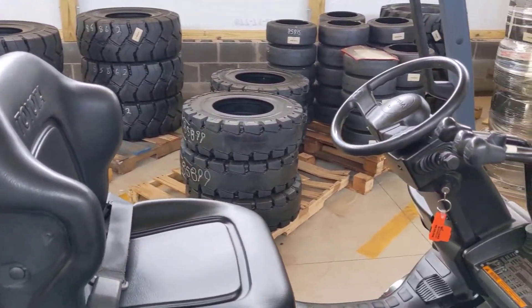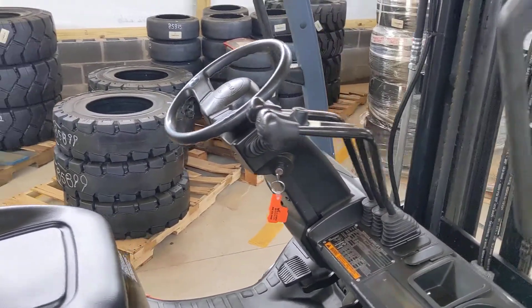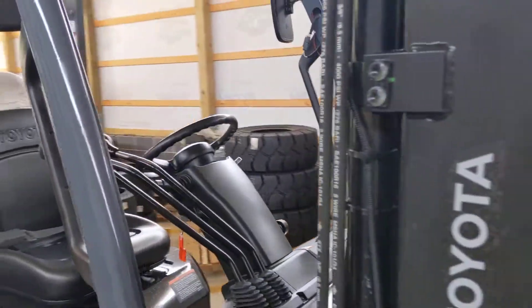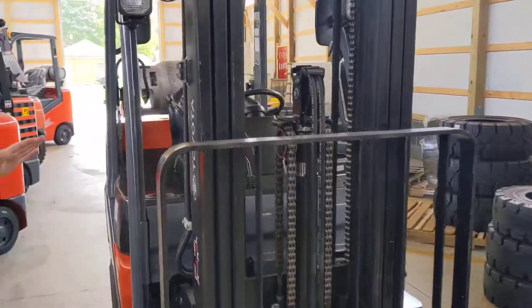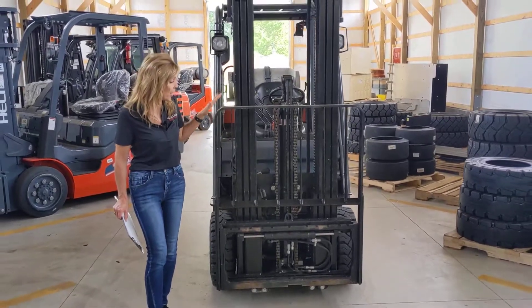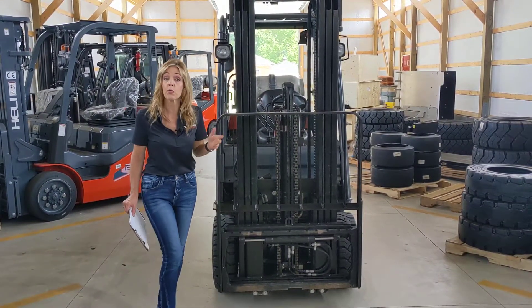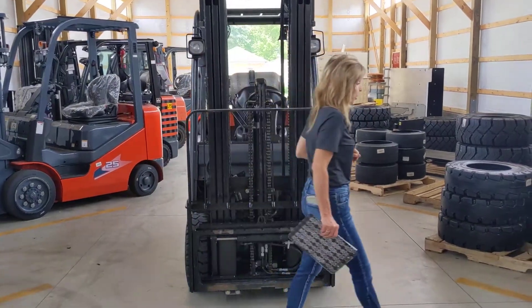It has just a smidge over 7,500 hours and you'll see it has three-way hydraulics. On front, this is a three-stage mast with free lift. Max height on this is 189 inches. You have your hang-on side shift and you can get this with either 42 or 48 inch standard tapered forks.